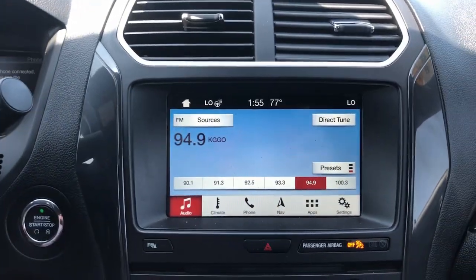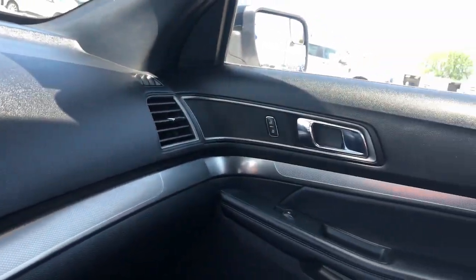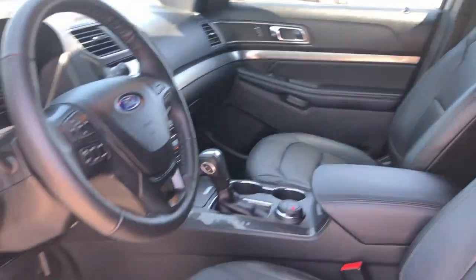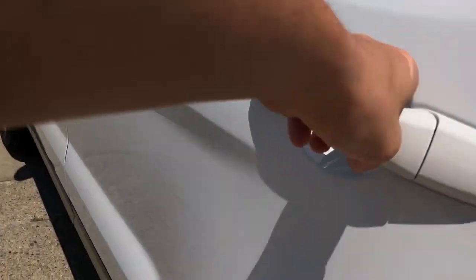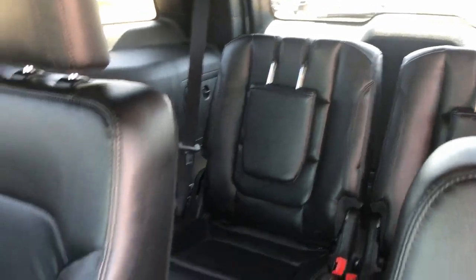These are just some of the great options this vehicle comes with: heated steering wheel, moonroof, keyless entry, navigation system, power passenger seat, power liftgate, satellite radio, heated mirrors, aluminum wheels, and alarm.